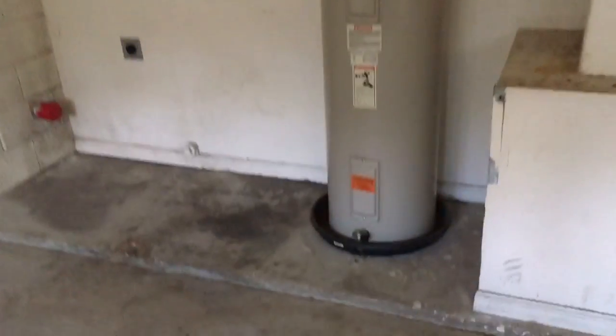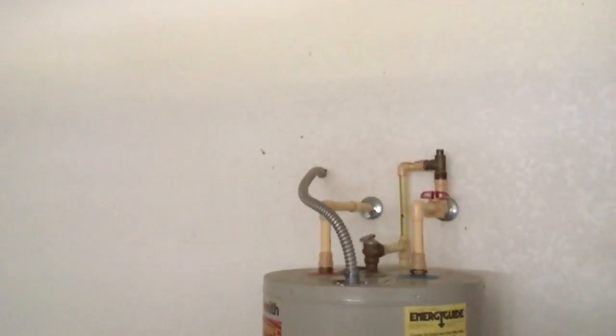Looks like the water heater's in pretty good shape, same with the AC — although it's original, it looks good. In here, light fixture up there, locking knob there.